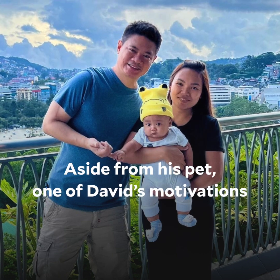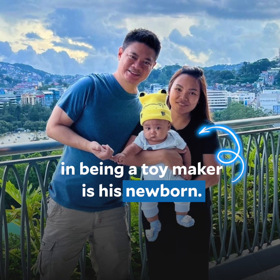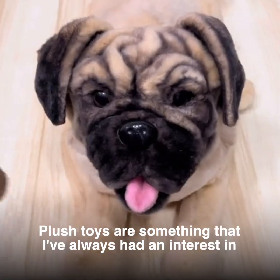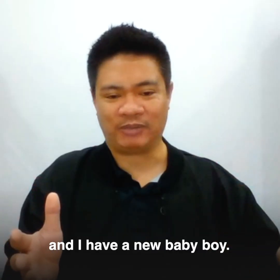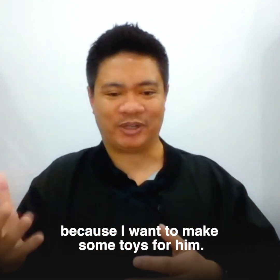Aside from his pet, one of David's motivations in being a toy maker is his newborn. Plush toys is something that I've always had an interest in, and I have a new baby boy and that also is an inspiration for me, because I want to make some toys for him.